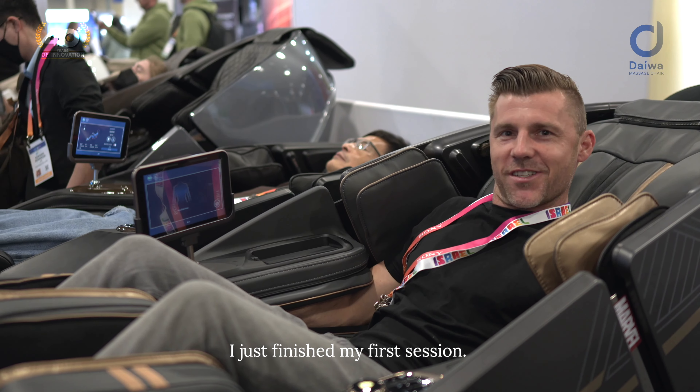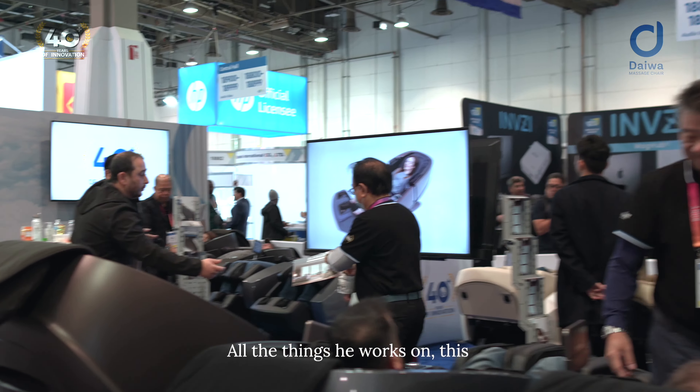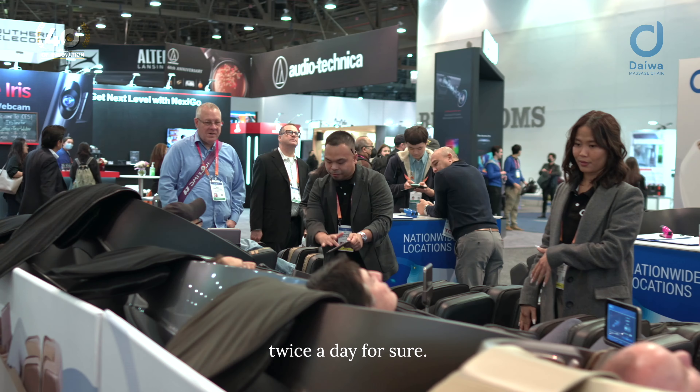I just finished my first session. I highly recommend this one to my chiropractor. All the things he works on, this was actually able to help me with. So if I had this in my house, I'd use it every day, twice a day for sure.